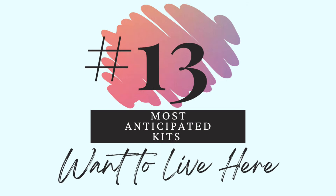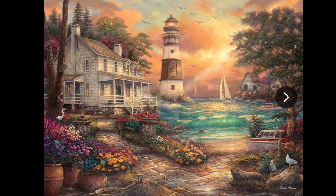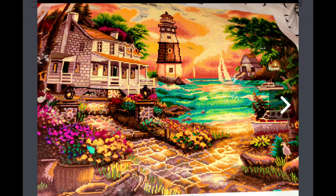Number 13 — I want to live here. This is Cottage by the Sea, one of my Chuck Pinsons. Look how gorgeous this is with the lighthouse and the sea and the cottage and all those flowers — what a beautiful sunset. I love the kind of muted tone to this. Here it is finished and I'm always so blown away by how vibrant it is when it's actually done. It looks like so much fun — a lot of confetti but lots of fun, and the bricks and especially the sea are going to be great.